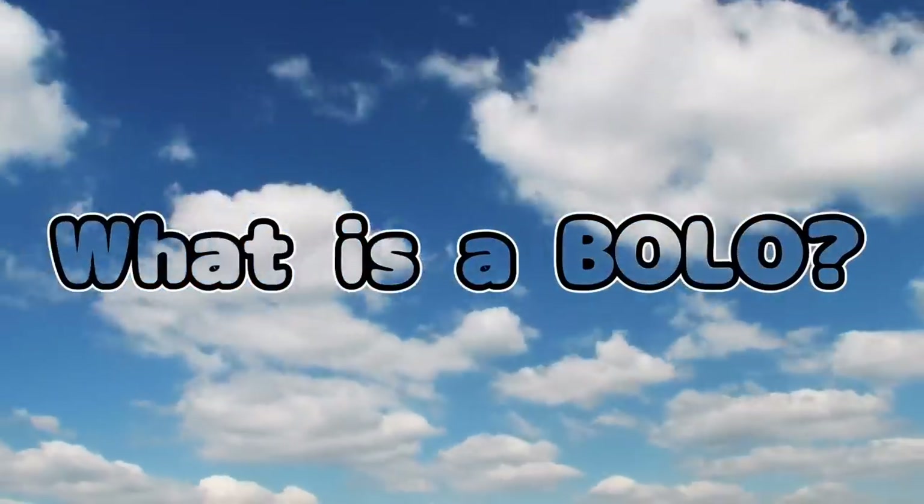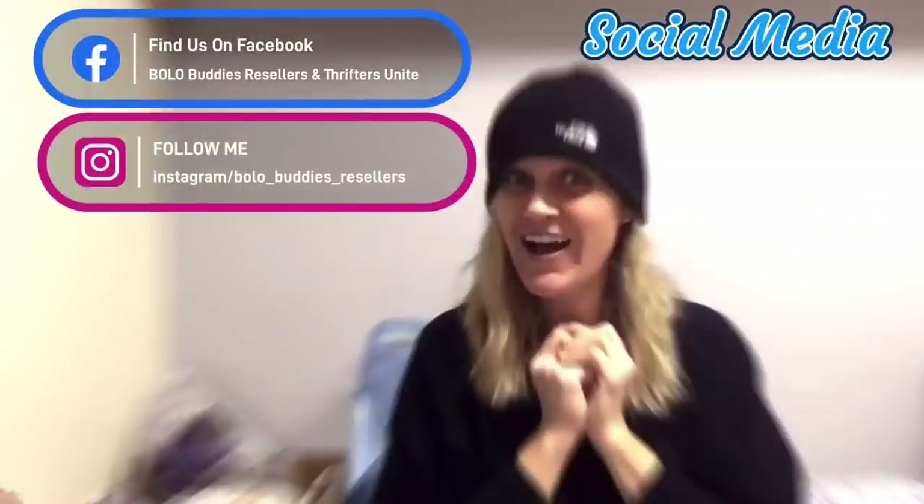Hey Bolo Buddies, thanks for watching. In this video I'm going to talk about a bolo that you may be walking past. If you see this item, always look it up. A reseller got $600 for a My Little Pony — amazing! When I say item, I mean brand or category. Always look it up; some of these go for crazy money.